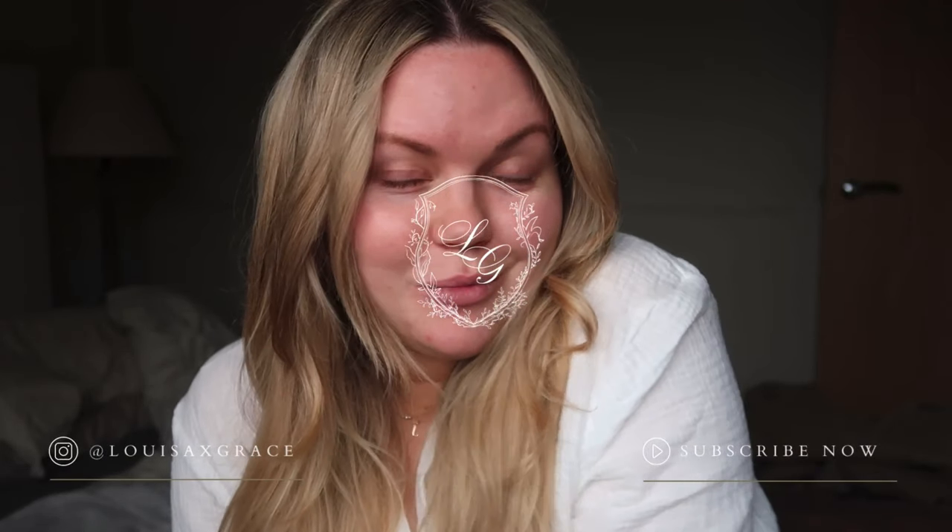Good morning and welcome back to the vlog. I thought I'd do a quick get ready with me this morning. We have some exciting events to go to — I'm going to Blenheim Palace and also travelling down to Midhurst, which is about three hours away, to a lovely event hosted by Hortons.